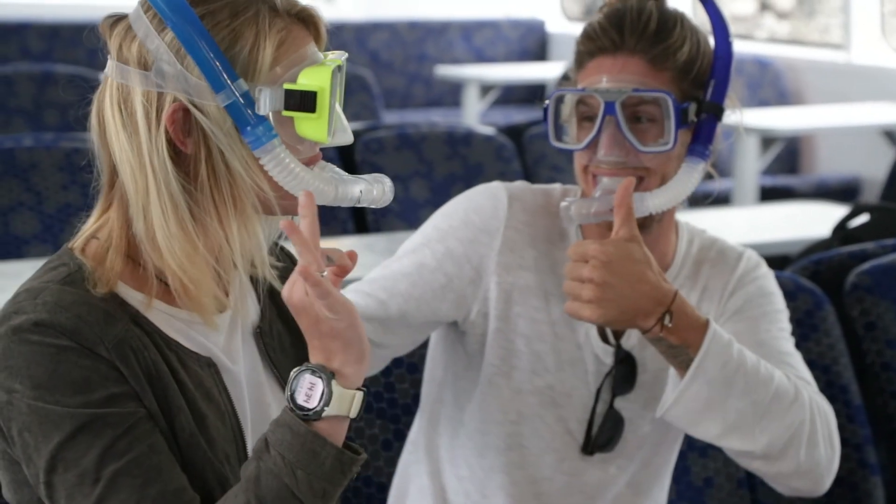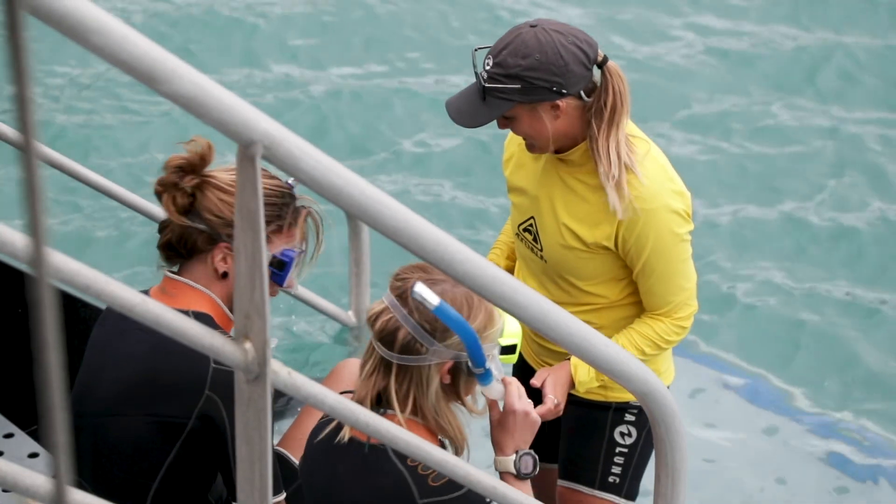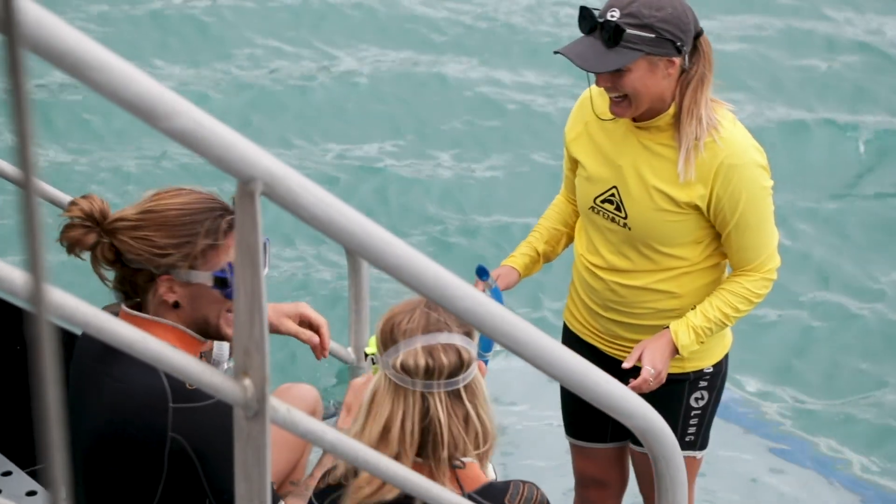We also have a half day snorkel trip which generally heads up around the top end of Hook Island to Butterfly Bay and Luncheon Bay. It's amazing.